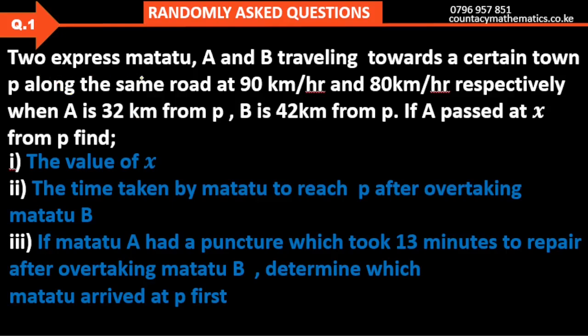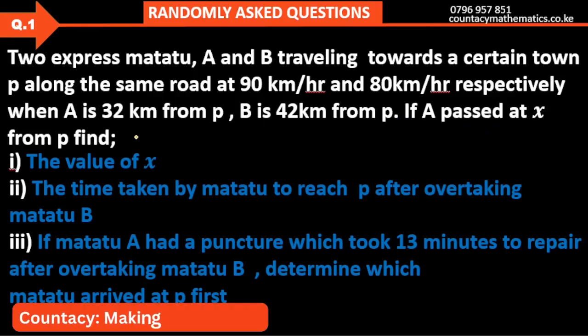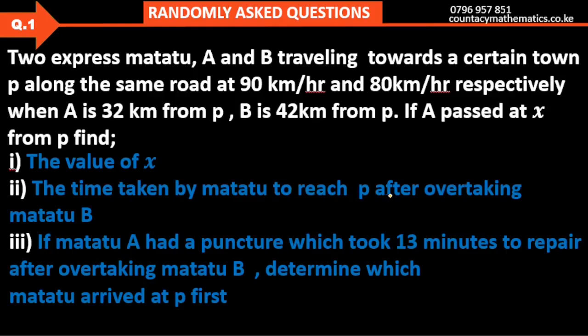We are given two express Matatus A and B travelling towards a certain town P along the same road at 90 km per hour and 80 km per hour respectively. When A is 32 km from P, B is 42 km from P. The question asks us: first, find the value of X where A passed B; second, find the time taken by Matatu A to reach P after overtaking Matatu B; and third, if Matatu A had a puncture which took 13 minutes to repair after overtaking Matatu B, determine which Matatu arrived at P first. All these questions amount to 10 marks.